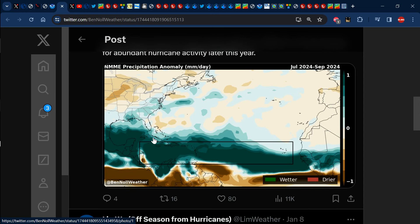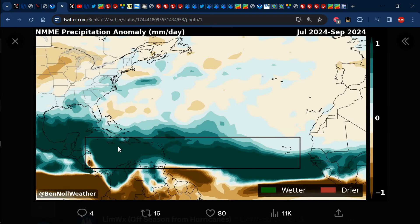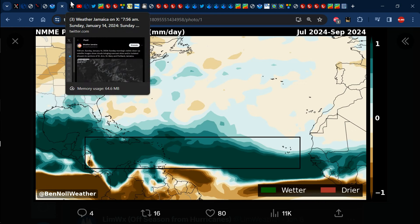He's also posting something from the NMME models showing all of those greens representing above-normal rainfall stretching all the way from Africa across the main development region into the Caribbean for July through September 2024. It's definitely concerning, especially where we have those darker shades of green — that's definitely going to be a lot of moisture, tropical waves, possibly developing into tropical depressions, tropical storms, or even hurricanes. So we're in for an above-normal hurricane season according to this map. However, the real official sources — Colorado State University, NOAA, the Weather Company — have not yet made their predictions. Just as Ben said, it is not refined as yet, so we have to stay updated. These things can change; it is not set in stone, but this is like a crystal ball looking ahead through the hurricane season. We'll keep you posted on what exactly happens.